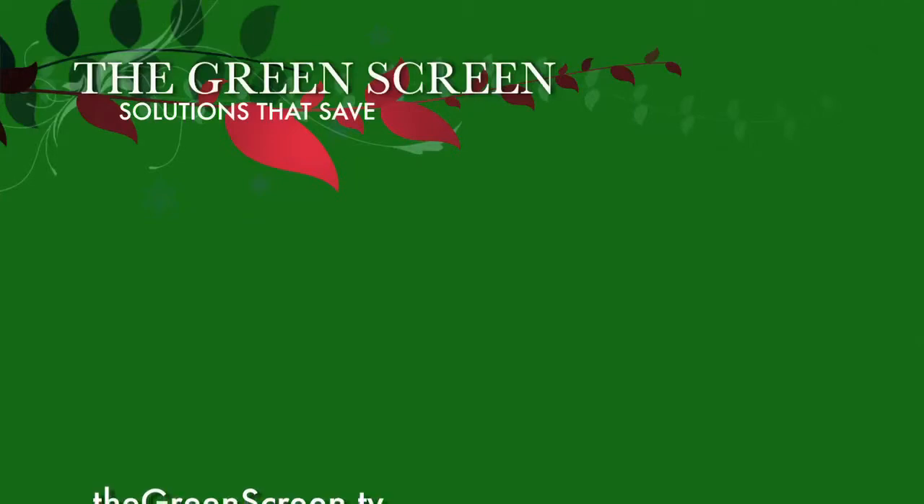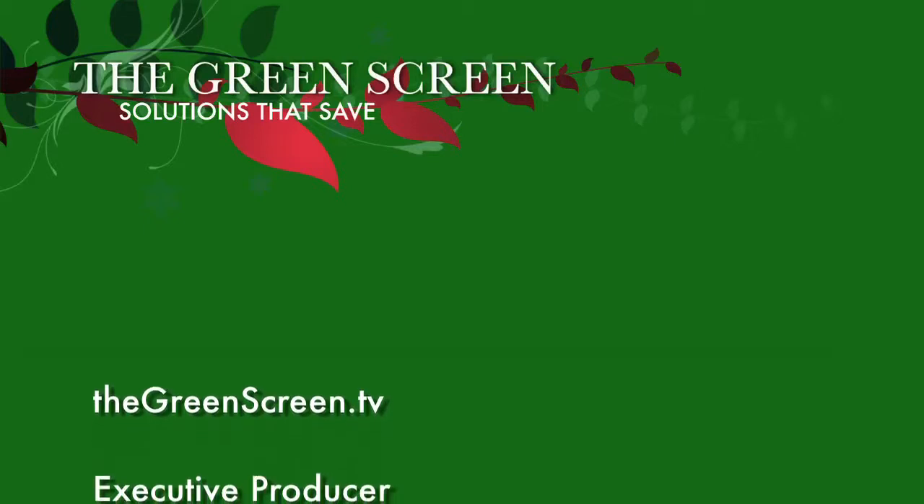So that'll do us for this week on The Green Screen. Join us next week for more solutions.